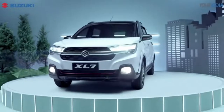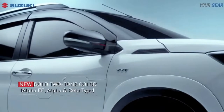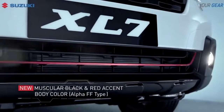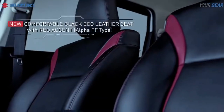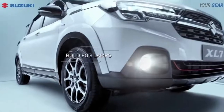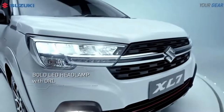The XL7 Alpha FF has dimensions that are quite compact but spacious, thanks to the configuration of 4450mm in length, 1775mm in width, 1710mm in height, 2740mm in wheelbase, and 200mm in ground clearance.